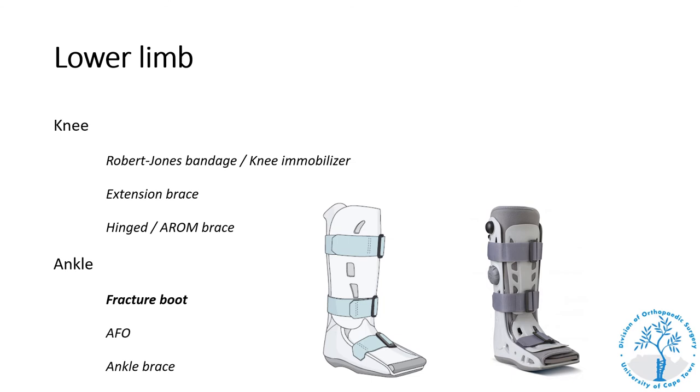A fracture boot, also known as a moon boot, is used frequently for a variety of injuries of the ankle and foot. It is used for stable fractures of the ankle and some fractures of the feet, post-operatively after surgical fixation of ankle fractures to limit range of motion and provide protection, and for the non-operative treatment of high-grade ligament injuries around the ankle and conditions like Achilles tendon ruptures. It is an expensive orthotic and should not be unnecessarily prescribed for minor ligament injuries.